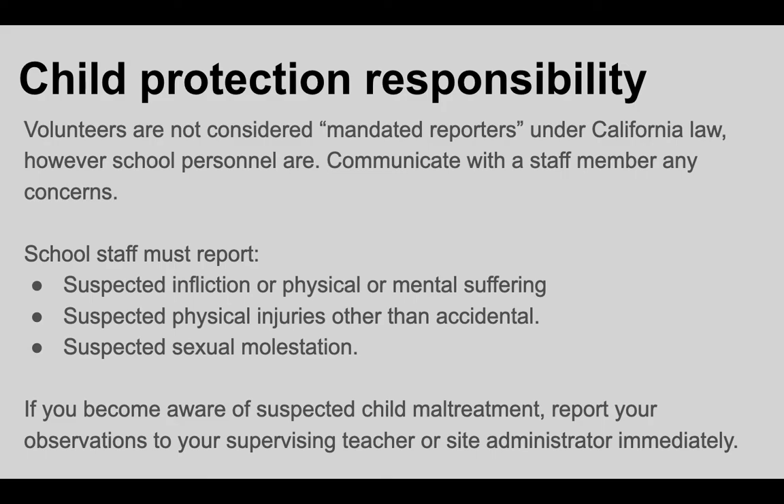You may or may not be aware that all school employees in the state of California are considered mandated reporters, although volunteers are not. That means that anytime there is any report or suspicion of physical or mental suffering or any sort of abuse of a child, school staff are legally bound to report it. We are not investigators — we report it to Child Protective Services, and their role is to investigate. While you as a volunteer are not a mandated reporter, we do ask for your community support. If you become aware of any child maltreatment, please report it to a teacher or to the site administrator immediately. This is to protect all of our kids.